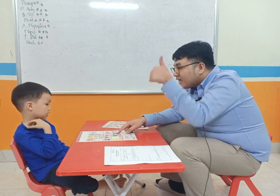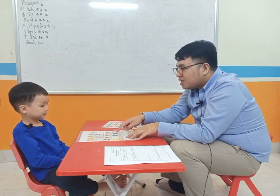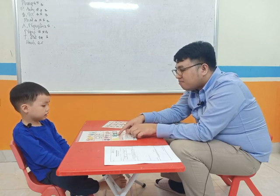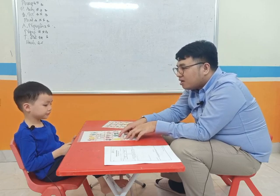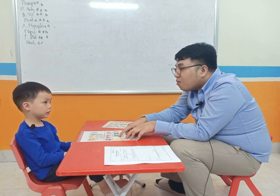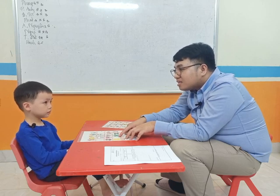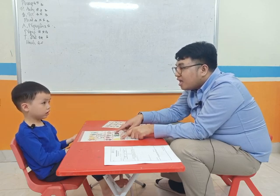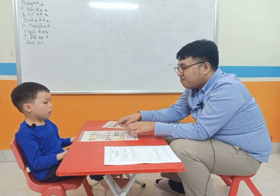Do you like black? Yes or no? No. What color is it? Green. It's green. Very good. Do you like green? Yes. What color is it? White. Very good. And do you like white? Yes. How about this? What color is it? Yellow. It's yellow. Do you like yellow? Yes. Very well.